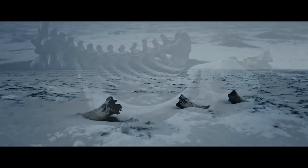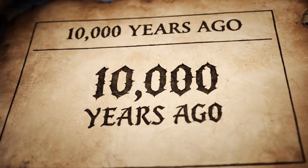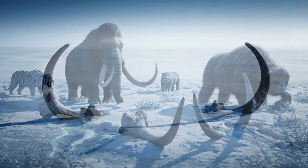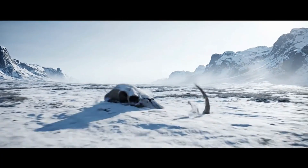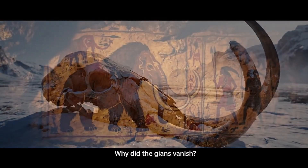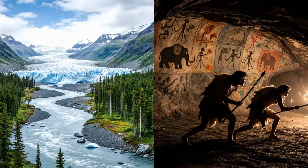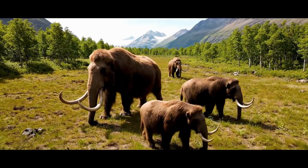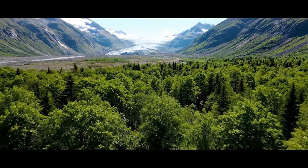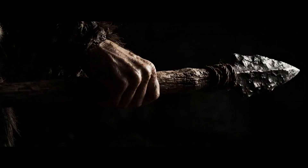And then, in a geological blink of an eye, they were gone. Around 10,000 years ago, most of Earth's great megafauna vanished in the Quaternary extinction event. The debate rages on with two prime suspects: a shifting climate and the rising impact of humans. As the ice sheets retreated and temperatures climbed, the very habitats these giants relied on transformed beyond recognition. At the same time, a new, cunning predator was spreading across the globe — us.